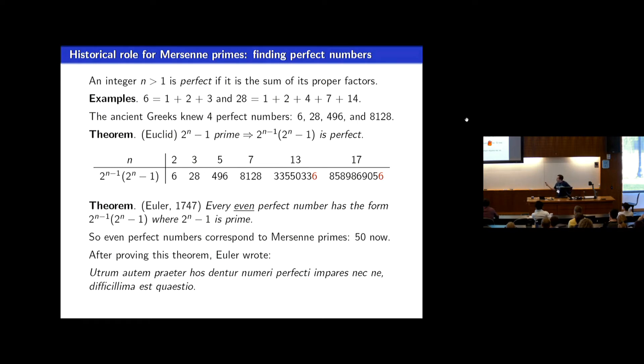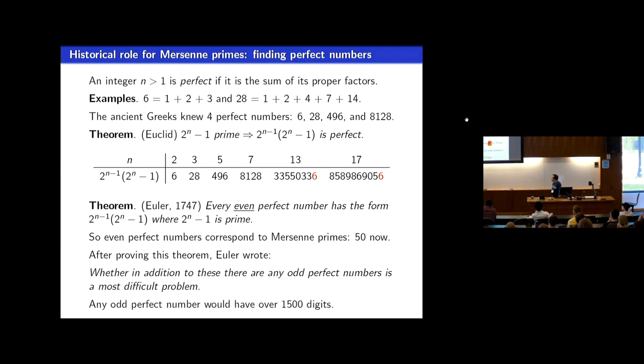After Euler proved this theorem, he wrote a phrase in Latin posing the question about odd perfect numbers — whether there are any, whether we can prove there aren't any, or find examples. Based on number crunching, there are no odd perfect numbers with less than 1,500 digits, so the consensus is they probably don't exist. This is probably one of the oldest unsolved problems in math, though it's not clear the Greeks ever even thought about whether there are odd perfect numbers.